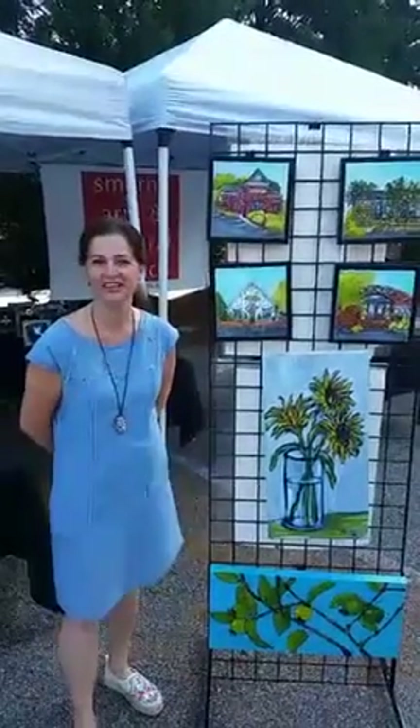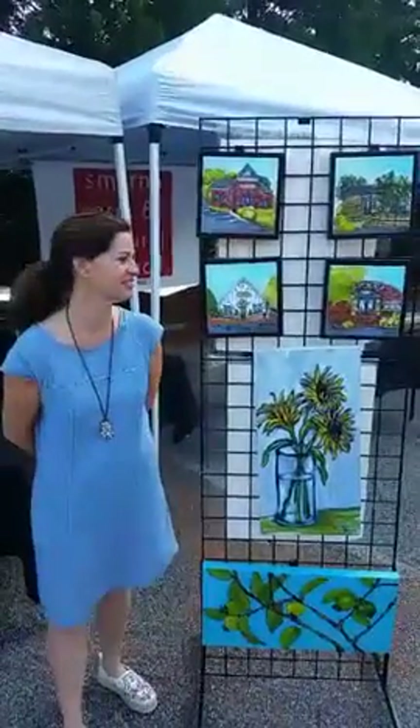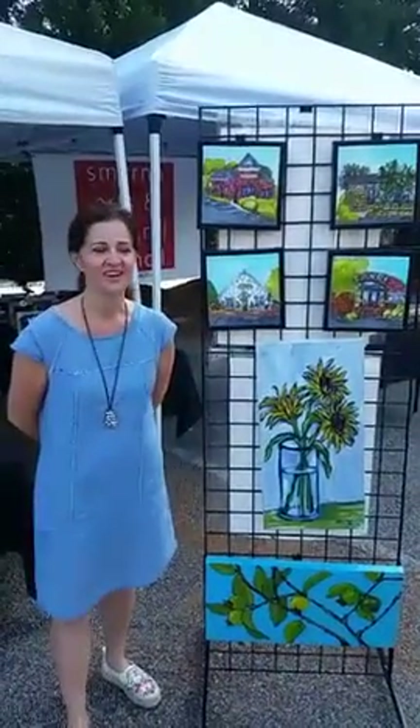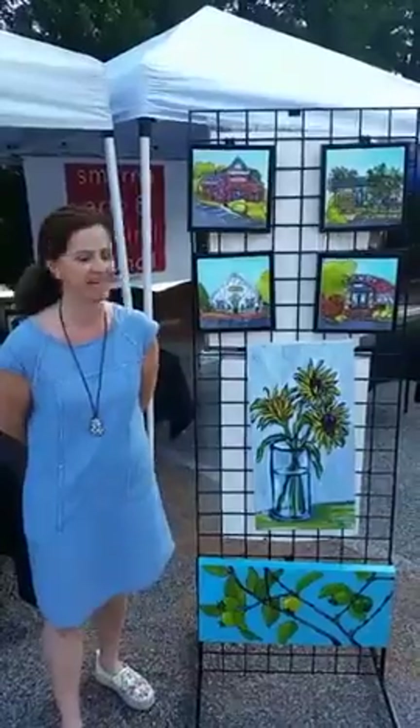Hi, I'm at the Smyrna Fresh Market, Claudius Market, here in Smyrna, and I'm Aida Arias, a Peruvian artist living here in Bennings.